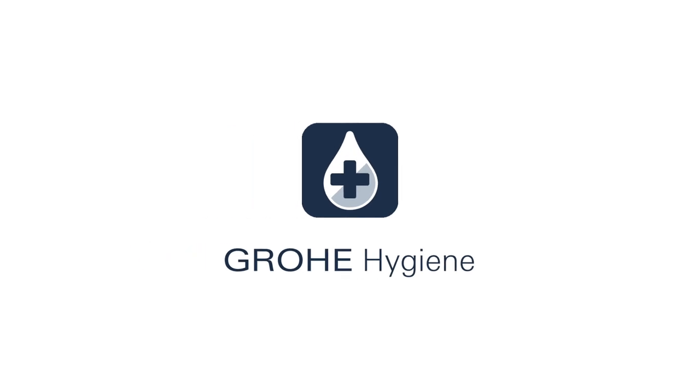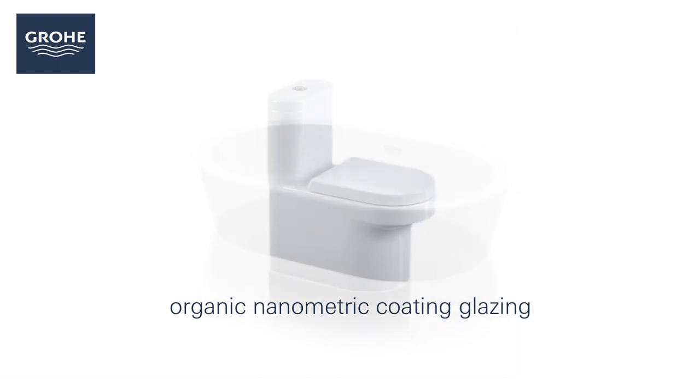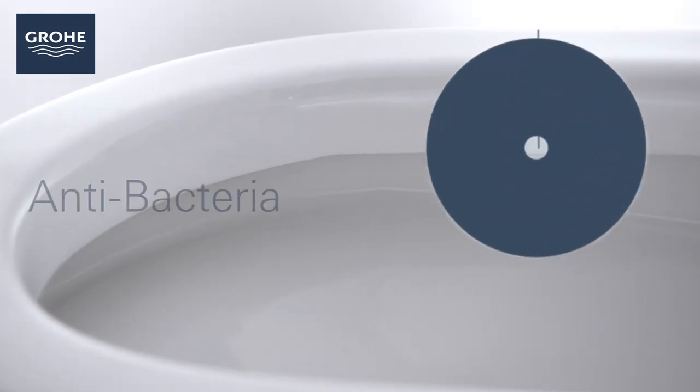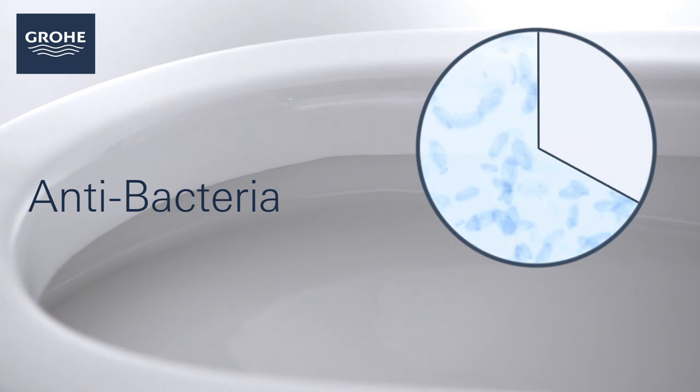The foundation of Grower hygiene on all products is the antibacterial element. This nanometric formula is added into the advanced glaze and when fired in, this special formula becomes permanent and kills well over 90% of all germs every day throughout the lifetime of the product, leaving it as clean and healthy as the day it was installed.